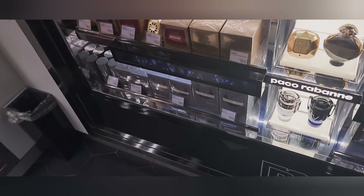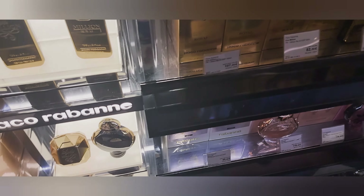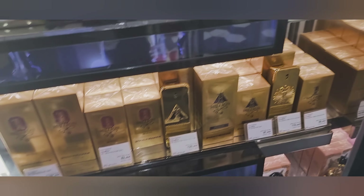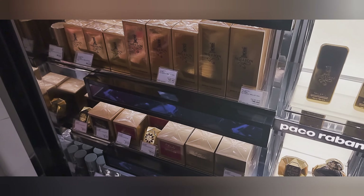There's a basic Paco Rabanne range as well. Unfortunately they don't have One Million Oud or any of those special fragrances. I know Royale — it's not bad, my colleague wears it at work — but it's pretty standard. You've got all the cheaper ones there as well, a little bit disappointing if I'm being honest.